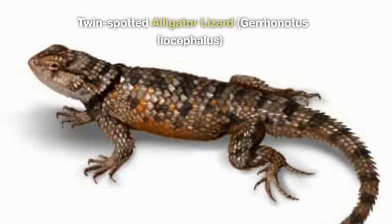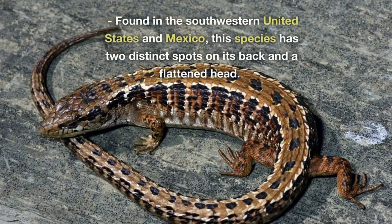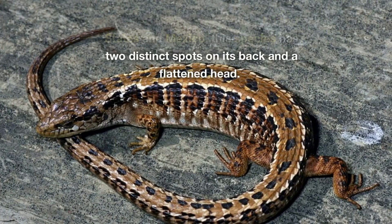Twin Spotted Alligator Lizard, Gerrhonotus liocephalus. Found in the southwestern United States and Mexico, this species has two distinct spots on its back and a flattened head.